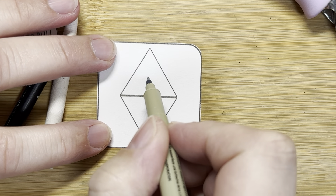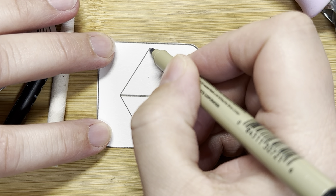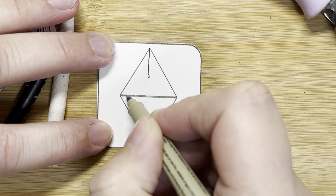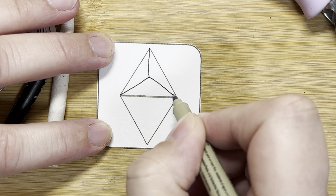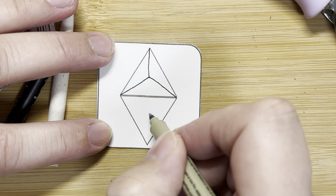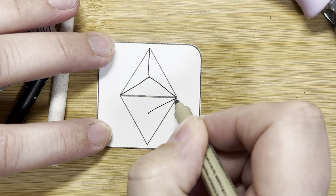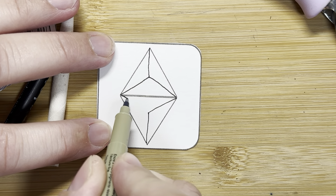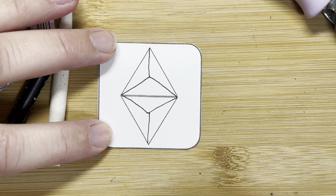I'm going to put a little dot in the center, and then I'm just going to go from each of the corners to that dot. I'm going to do the same thing down here — put a little dot in what I think is the center and connect it to those corners. It already looks pretty cool.